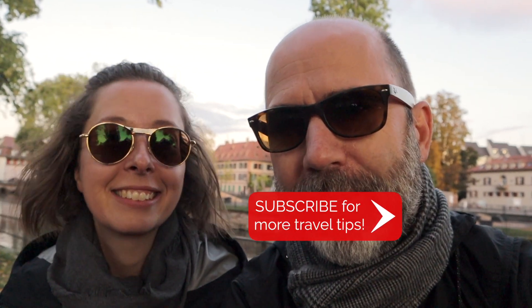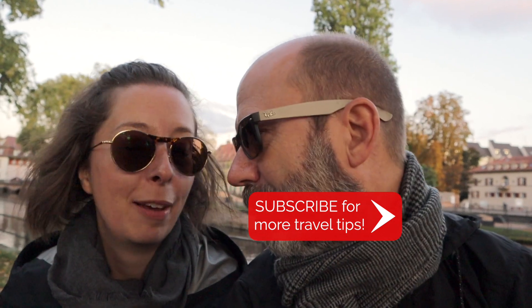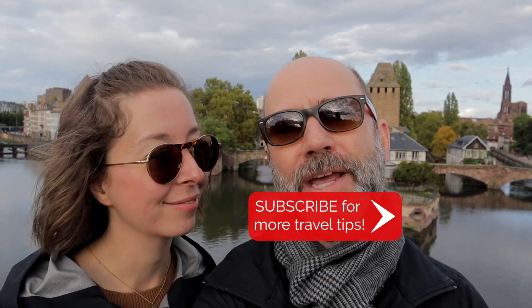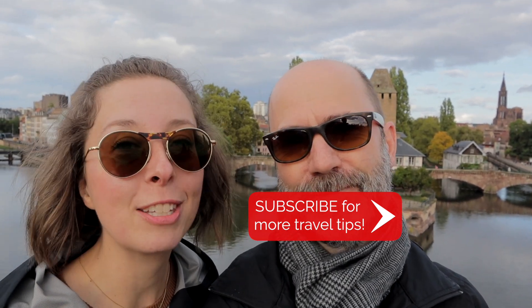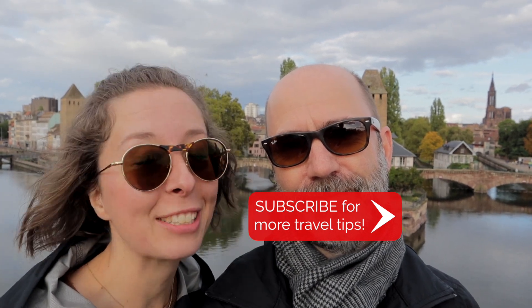And that would pretty much wrap up your day — a pretty darn good day! If you have more time there are other museums, more walking, lots to do and see, and the people here are super friendly. It's been a great visit — a great town. We've been totally blown away by Strasbourg. If you have any other ideas for wonderful things to do here, please let us know in the comments below. Thanks so much — au revoir!